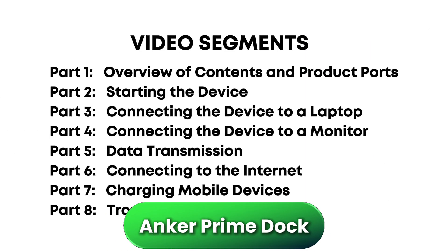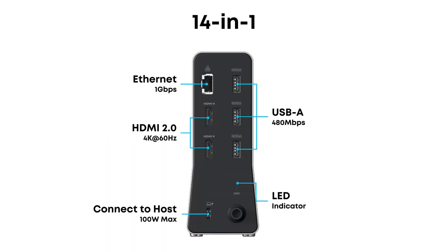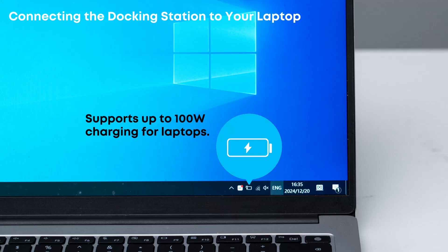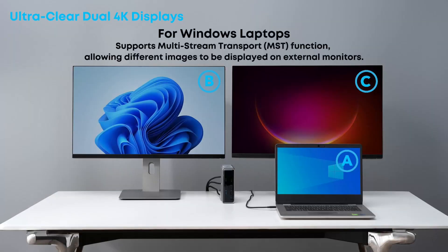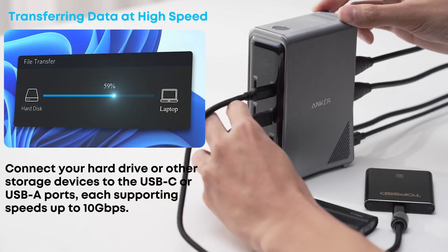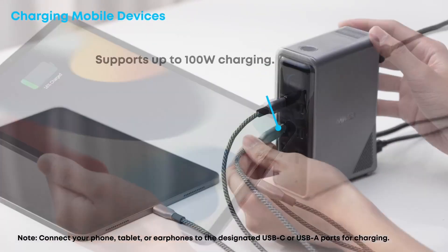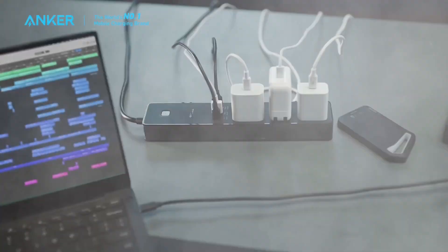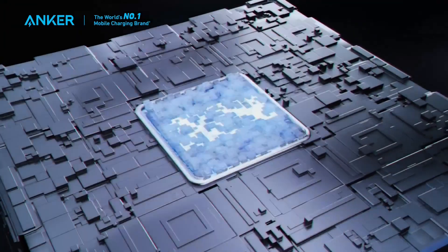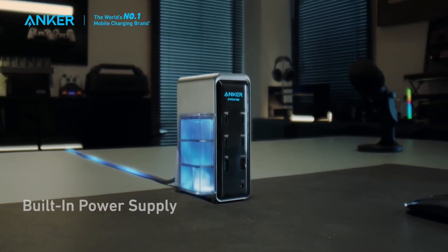Last but not least, the Anker Prime Docking Station pushes the limits for both charging and connectivity, making it a great fit for anyone with a lot of devices or high charging needs. With 14 ports, including dual HDMI for up to two 4K monitors, multiple fast USB-C and USB-A ports, SD and microSD card slots, Ethernet, audio, and a real-time power usage display on top, it's built for busy desks. What sets this one apart is the huge 160-watt total output — you can charge a powerful laptop, a phone, a tablet, and other accessories all at once without worry. It stands vertically to save space, and the metal case feels solid and keeps things cool. On Windows, you can run two extended monitors and use all the ports at full speed, making it perfect for professionals, streamers, or anyone who likes to keep lots of devices plugged in at the same time.